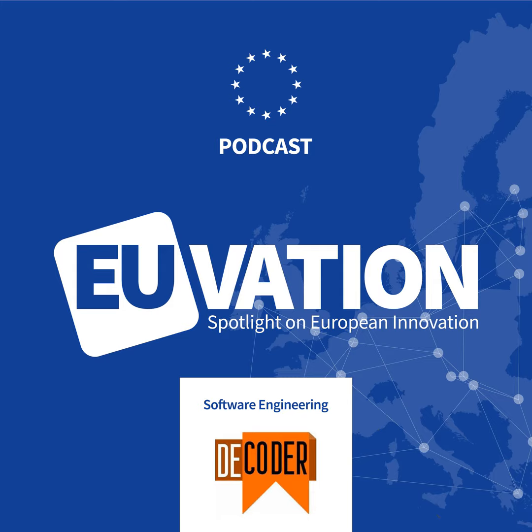Today we sit down with Olivier Boussereau from OW2. OW2 is a valuable partner in Decoder because they promote open source solutions for real world business and industrial environments. Let's go into the studio.